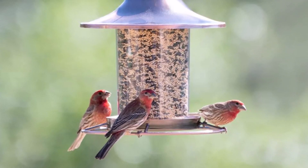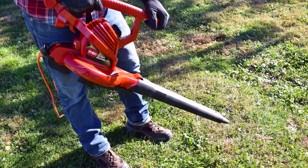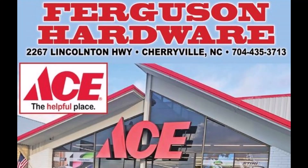And keep the birds fed with Ace Wild Bird Food. With name brands like Craftsman, DeWalt, Ego, Toro, and Stihl — that's Ferguson's Ace Hardware, Highway 150 East in Cherryville.